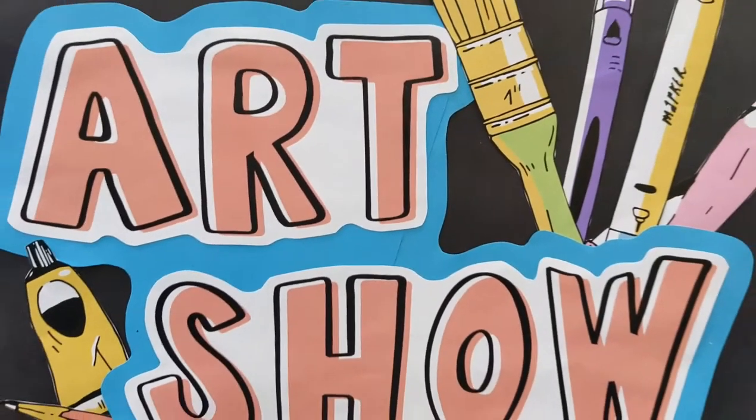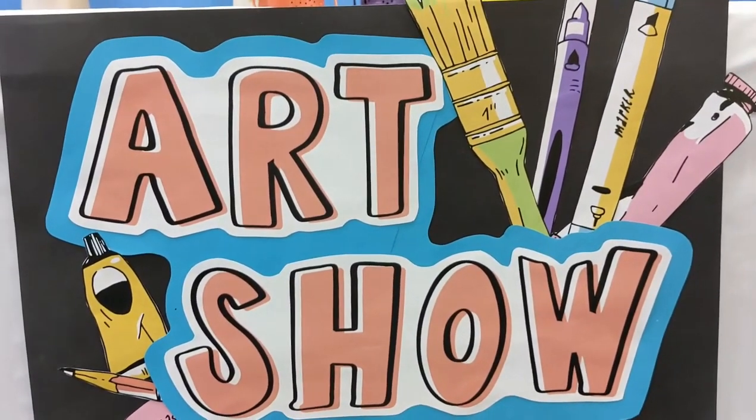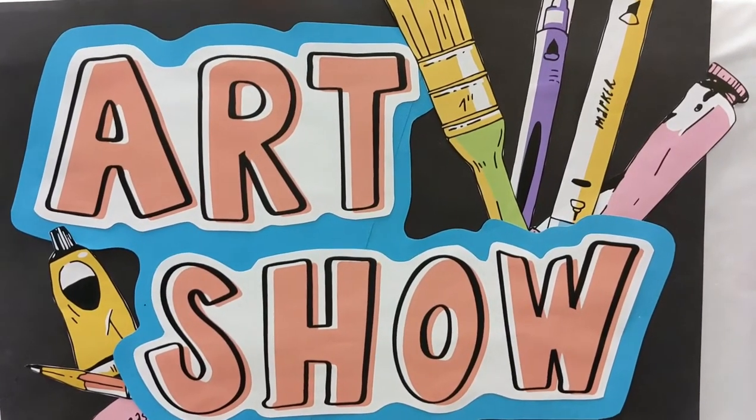Hello, my friends and IA families. Welcome to the 2022 Interactive Academy Art Show, presented to you by the one and only me, Miss Emma.